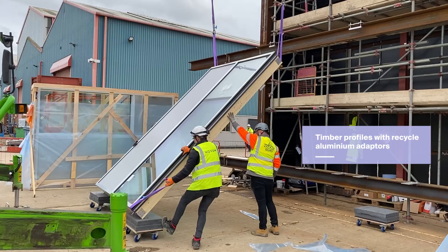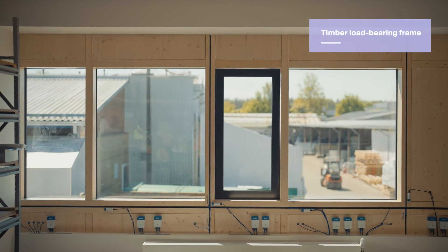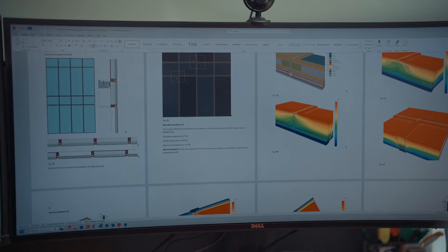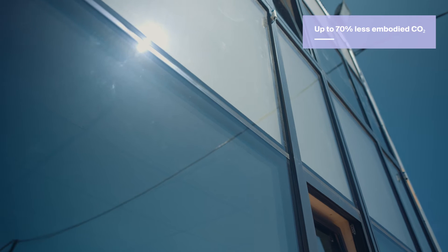Our hybrid unitized facade basically comprises aluminium and polyamide composite profiles which protect the inside from outside weather and harsh conditions. The timber part is the main load-bearing frame, which contributes to the stiffness and robustness of the facade unit. Since timber is a less conductive material than aluminium, we also improve the thermal performance of the facade. Through our research, we found that we could save up to 70% of embodied carbon dioxide compared to conventional aluminium.